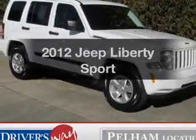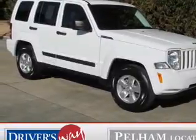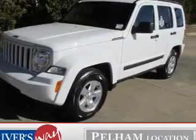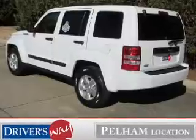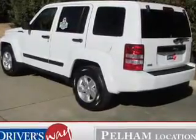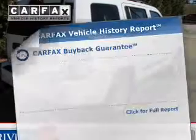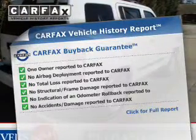Imagine yourself in this 2012 Jeep Liberty. Everything you need under one roof with this great vehicle. The powertrain includes rear wheel drive with a reliable six-cylinder engine driven by an automatic transmission. You will appreciate the safety feature of anti-lock brakes. Carfax has offered to provide you with peace of mind.